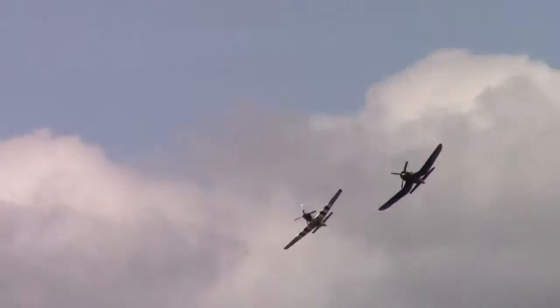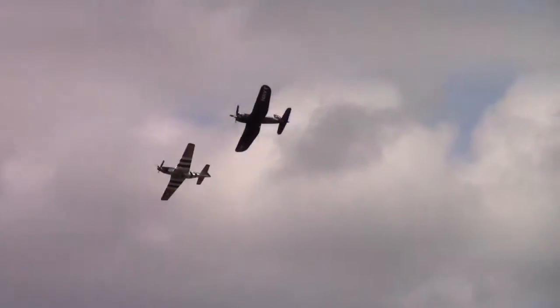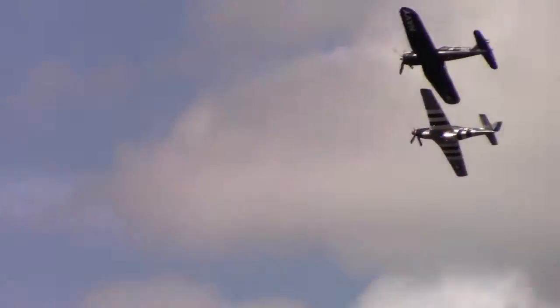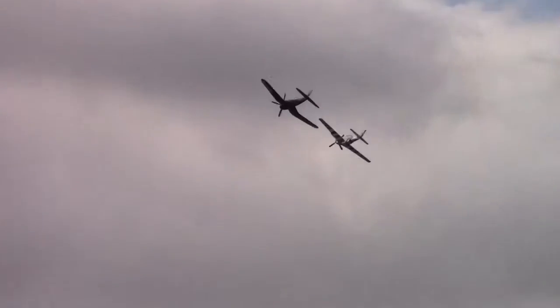Two beautiful aircraft. The Spitfire had the Allison engine in it — that's what they put in the initial P-51s, and it did not have enough horsepower to get to the altitude. It's a nice pass.